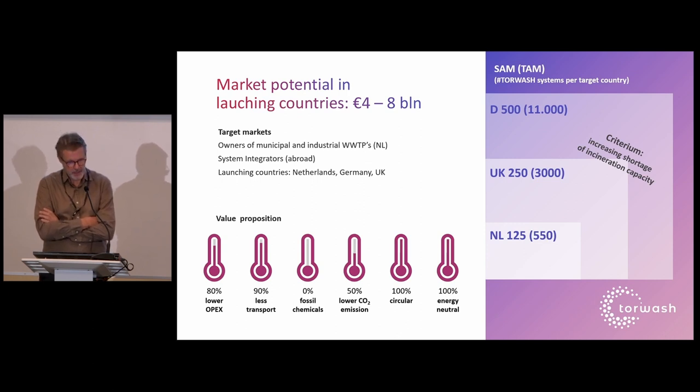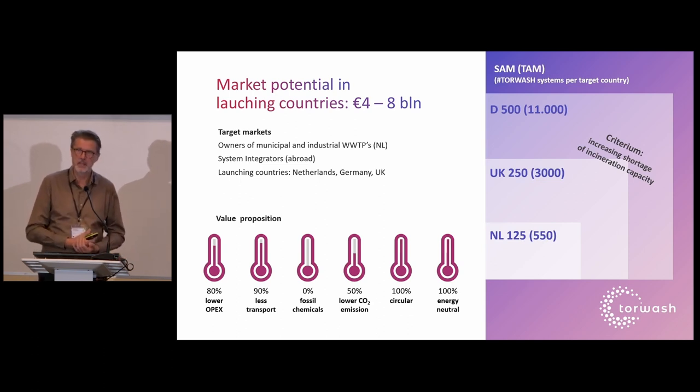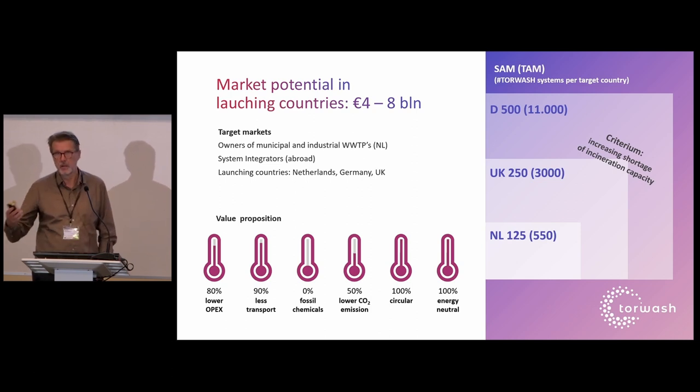These are the results of a project testing the pilot plant for sewage sludge at a wastewater treatment plant in the Netherlands. The operational costs — OPEX — are 80% lower, mainly because you no longer pay the €100 disposal cost. There is 90% less product, meaning 90% less transport, and no chemicals are used — it's purely a temperature-based treatment. Adding together no transport, no fossil chemicals, and substituting coal with TorWash pellets gives about a 50% reduction in CO2, making it 100% circular.